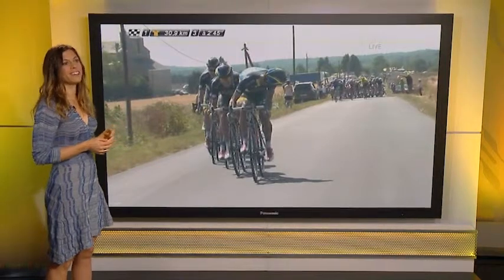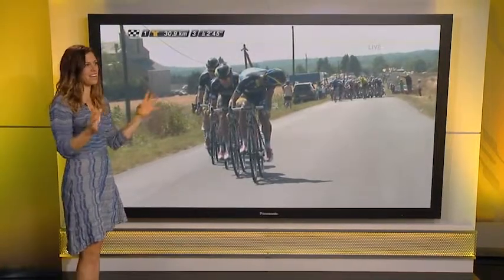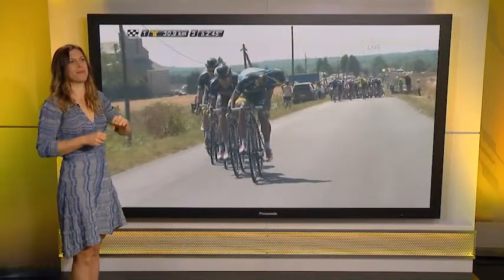Rogers said this was the hardest day he's ever had in the Tour de France — harder than any mountain stage. He could barely get on the bus. These guys finished fourth in the team time trial down in Nice, so they're very, very handy at riding together.